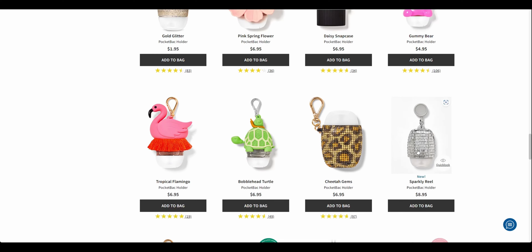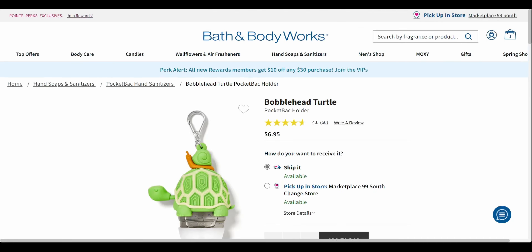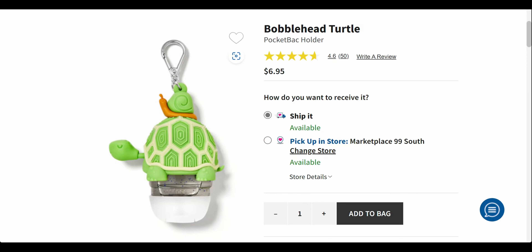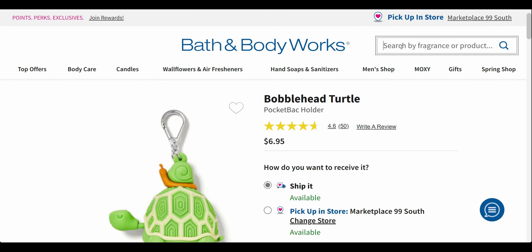Now the pocket bac holders — this is another great time to stock up on these guys at $6.95. That would make this little buddy — it takes $2 off, so it'd be $4 and 87 cents. You guys know I have love for these little turtle and snail ones — and there's a wallflower plug that matches. I love this whole story it tells. I just think it's so sweet — the snail and the turtle, they're like best buddies.